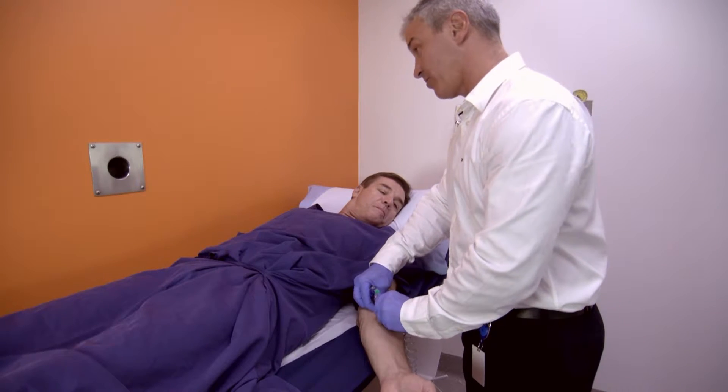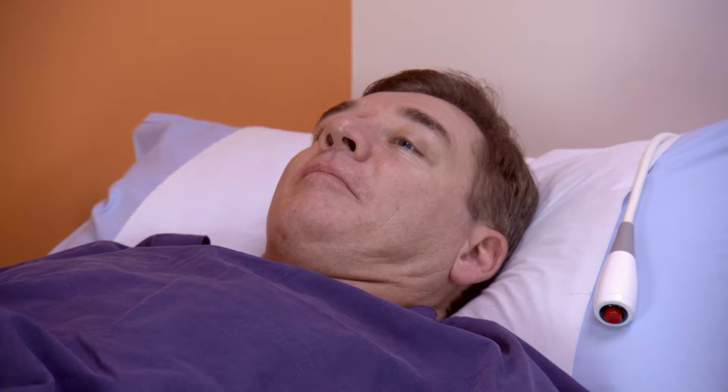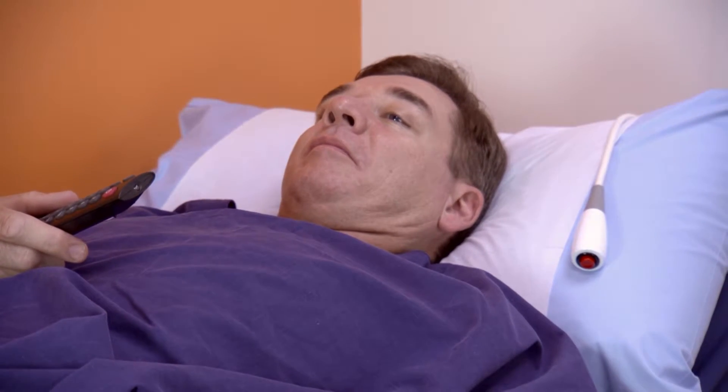The first and longest part of your appointment involves an injection of radioactive glucose called a tracer. You will have to rest for up to 90 minutes after the injection to allow the tracer time to circulate through your body.